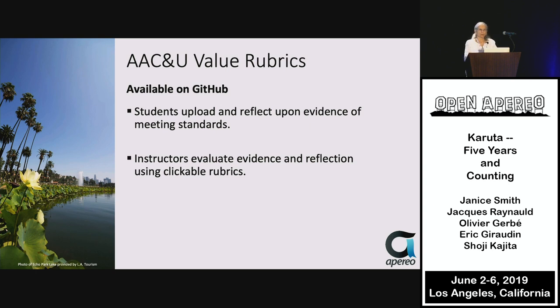The AAC&U — the American Association of Colleges and Universities — some years ago put out value rubrics, created by faculty across the USA to conceptualize what students should be learning about several critical learning outcomes. The AAC&U value rubrics template allows students to upload and reflect upon evidence of meeting the standards in the rubrics, and evaluators can evaluate evidence and reflect using the clickable rubrics.